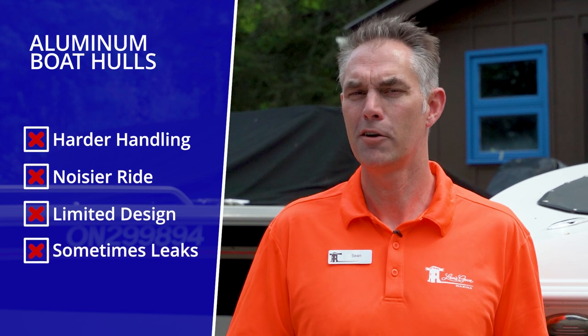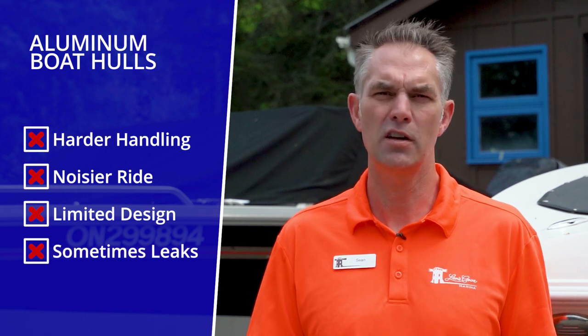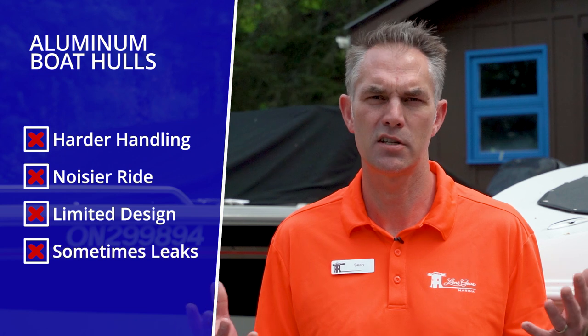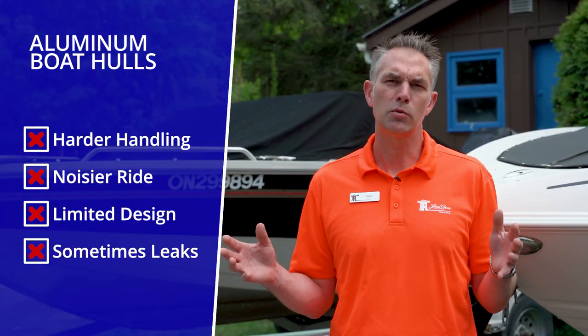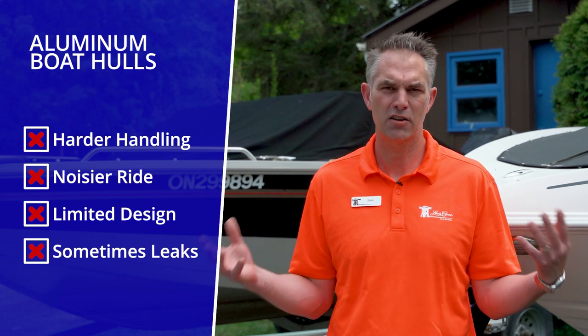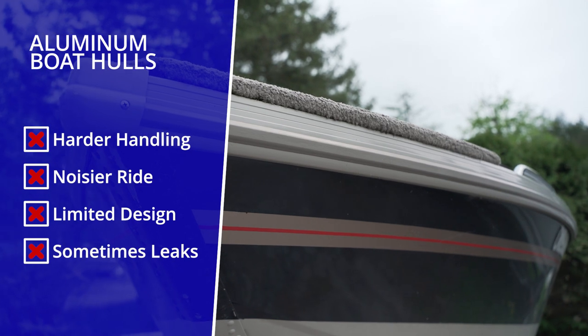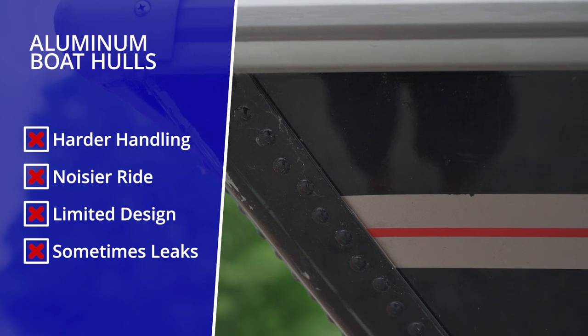The cons of an aluminum boat are that because it is lighter, it tends not to handle choppy water as well. It tends to be noisier, as there's less sound deadening in the hull of aluminum than there is in the hull of fiberglass, and by nature it is not as comfortable a ride. It also doesn't give you the design characteristics of a fiberglass boat because you are limited to the angle that you can bend and weld or rivet aluminum.